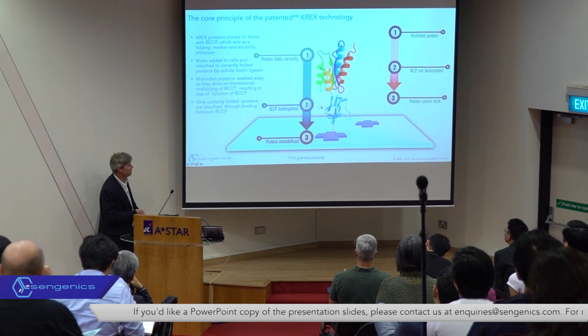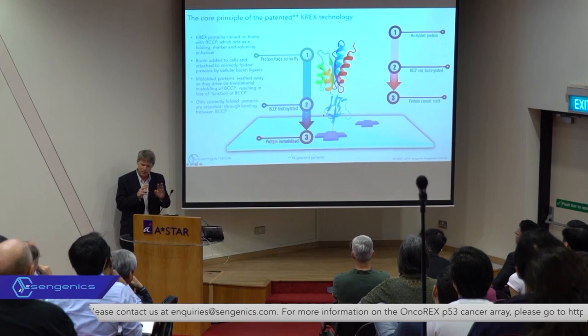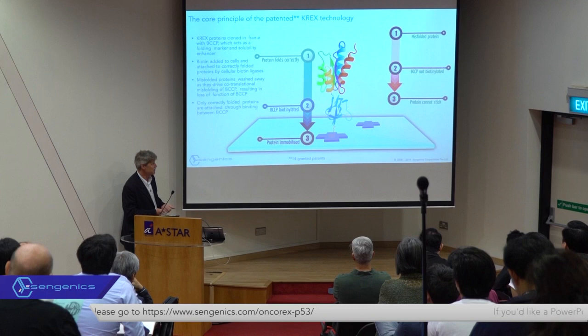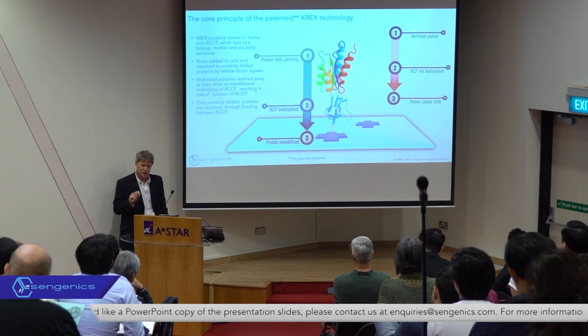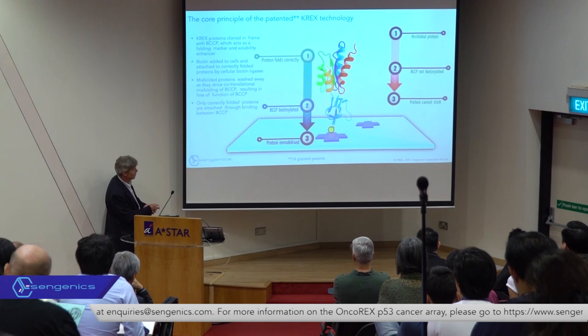A huge amount of emphasis in our technology has been focused on not only how to express proteins in a folded functional form, but how to keep them in that form when we put them into a miniaturized high-throughput microarray format. One trick we learned early on was that if we chose the right affinity tags — specifically the biotin carboxyl carrier protein (BCCP) domain, an E. coli protein of around 87 amino acids that folds into a compact beta structure — it becomes in vivo biotinylated by host cell biotin ligase in every organism we've ever studied, including E. coli, yeast, insect, and mammalian cells.